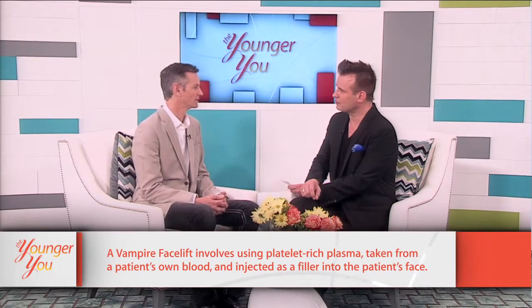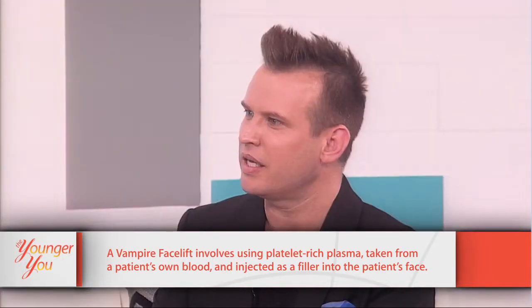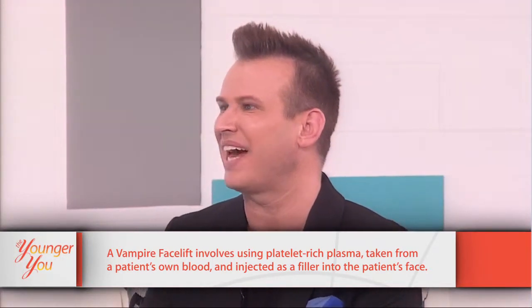Any facelift where they're going to make incisions and cut is considered a surgical facelift. The vampire lift is one I can think of where it is not actually a surgical procedure, but more filler injections as well as plasma. A lot of people call that a liquid facelift, and that's what the public seems to think of as a non-surgical facelift. What are some of the best benefits of a facelift?